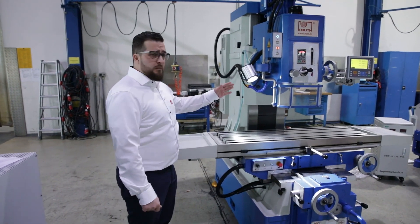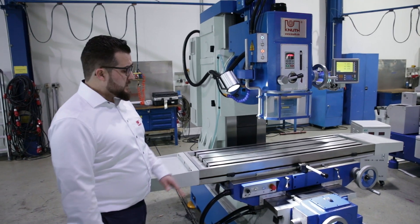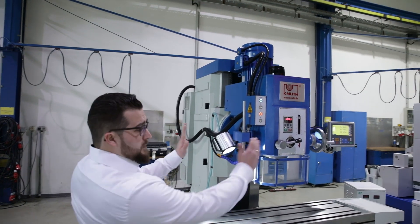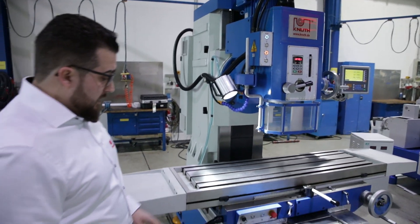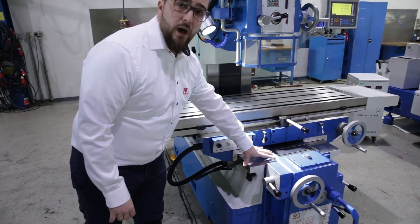A heavy milling machine with some special features. One special feature is that the table is not moving on a C-axis — it's the milling head. You can swivel this milling head up to 30 degrees on both sides. It has a heavy iron cast frame and extremely wide flat guides.